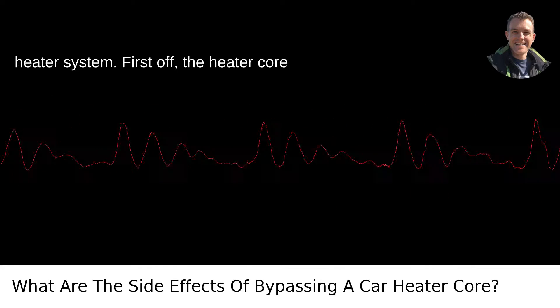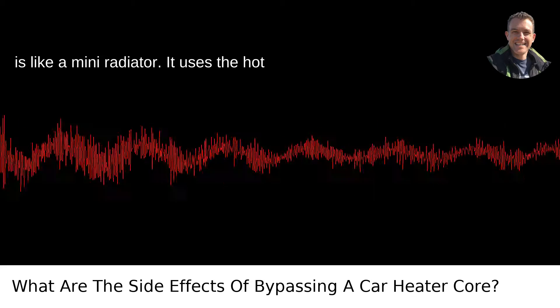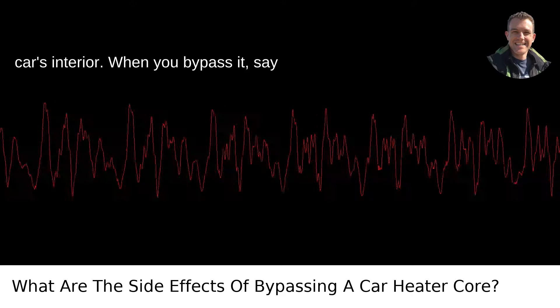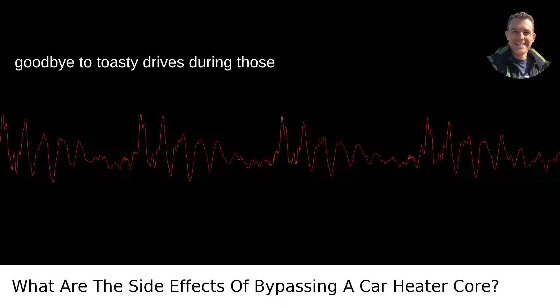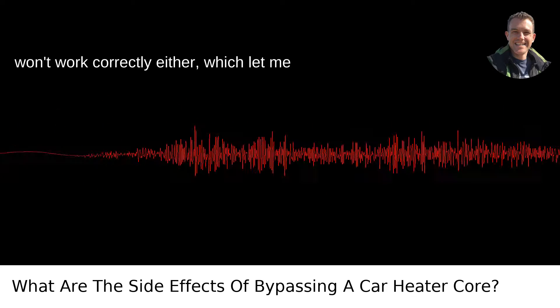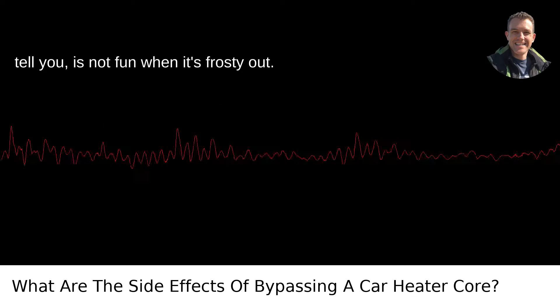First off, the heater core is like a mini radiator. It uses the hot coolant from your engine to warm up your car's interior. When you bypass it, say goodbye to toasty drives during those chilly Portland winters. Your defroster won't work correctly either, which, let me tell you, is not fun when it's frosty out.